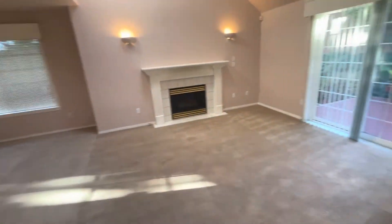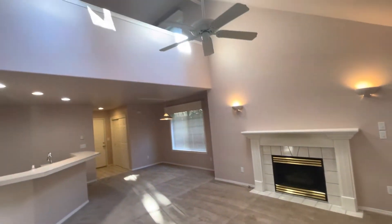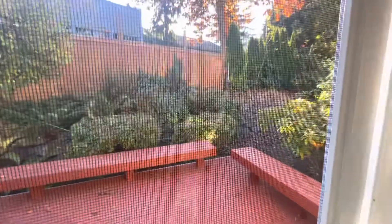You can see that we have a fireplace as well as vaulted ceilings. And also from our living area, we have entrance onto our back patio or back porch area.